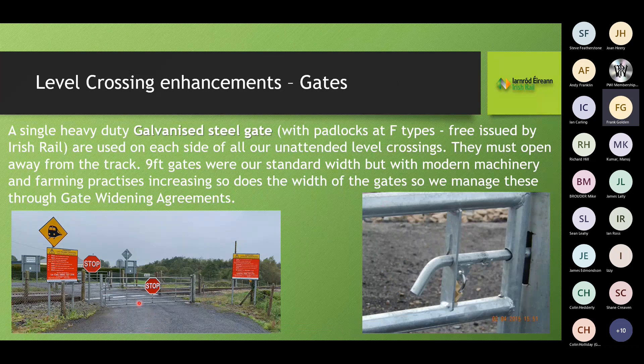Gates at level crossings are very important. We've settled on a gate design where the keyhole is upside down, so you must turn the handle through 180 degrees to open or close it — a heavy-duty galvanised gate. Originally our standard gate was nine feet, but with modern machinery and farming practices gates now go to 12 or even 14 feet. For combine harvesters, we've gone to 16-foot gates.